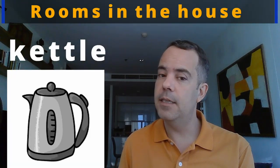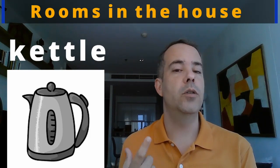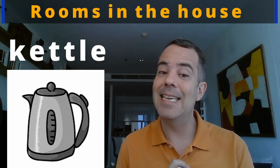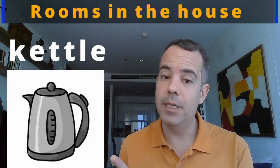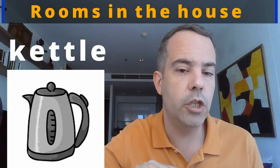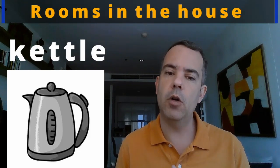And then we can have a kettle — a kettle to heat water. For example, if you want to make tea, coffee, or if you're cooking and need boiling water, you can use a kettle. K-E-T-T-L-E. Kettle. Let's practice: kettle. Good, one more time: kettle.